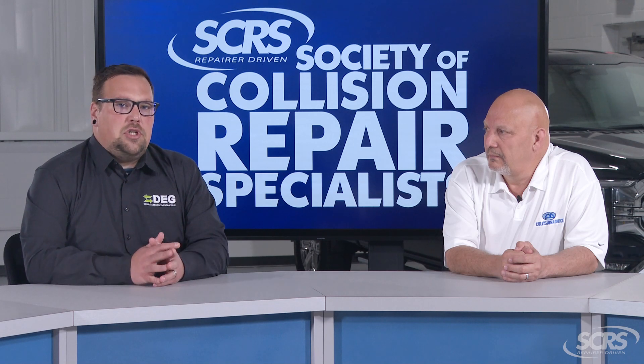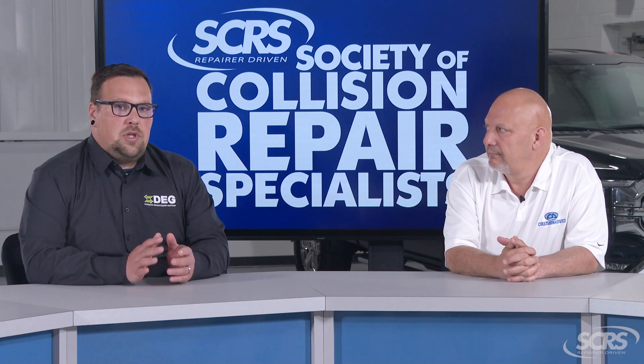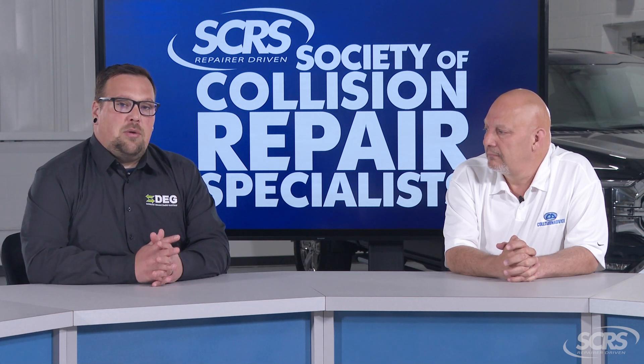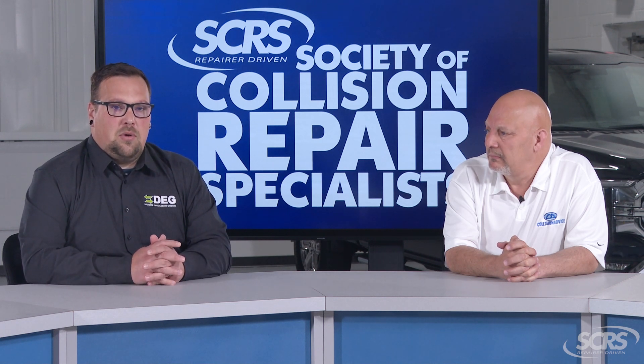It can be a friction point between repair facilities and bill payers, so it's really important to discuss your options with a repair professional. Calibrations are an important step to restoring the vehicle's function — and often it's the safety of the vehicle that you're restoring.